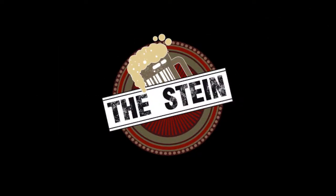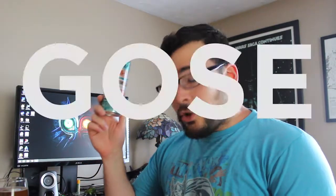Jammer by Six Point. It's a Gose and it's going to be Gose-amazing — yeah, Gose-amazing, that's a thing I just made up. So checking out the Six Point Brewing Company Jammer. It's a Gose.